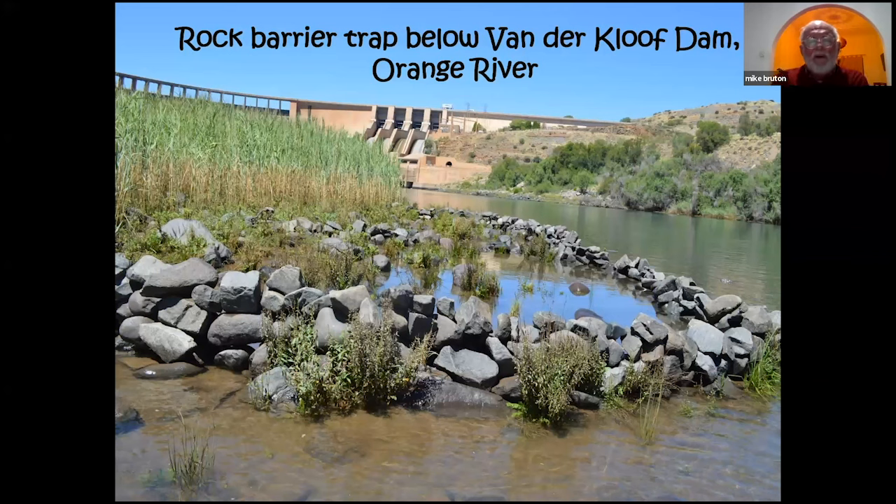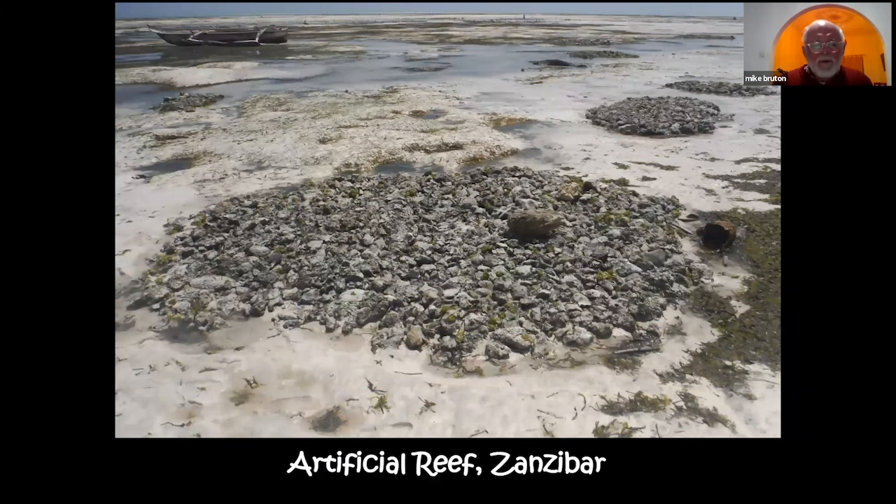Interestingly, fish traps that account for changing water levels have also been established in freshwater environments. One recently established below the Gariep Dam wall on the Orange River catches yellow fish and other fishes stimulated to migrate upstream when water floods over the rocks. Traditional fishermen in the Okavango also created similar tidal traps. At Paje in Zanzibar there are artificial reefs created using coral rock and mollusc shells; at low tide the water drains away, but at high tide fish congregate there and people catch them using nets.